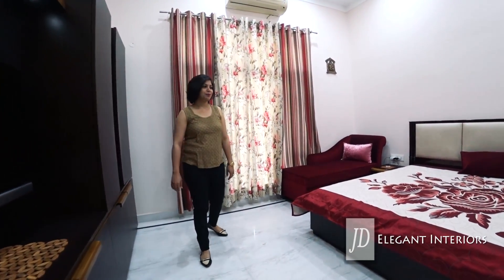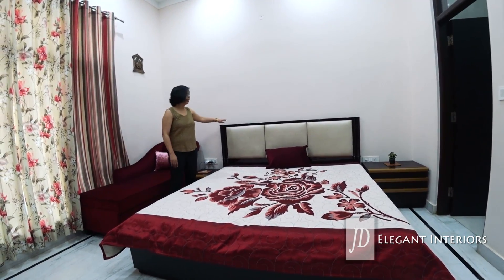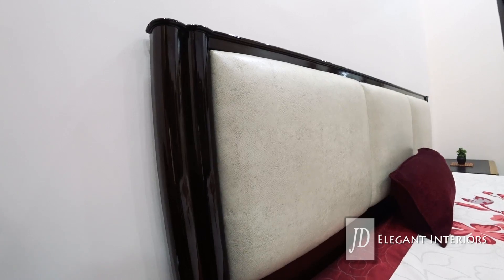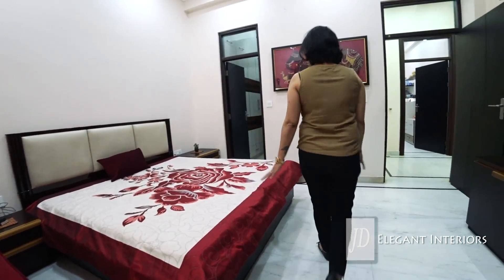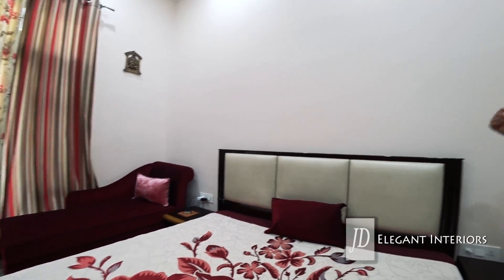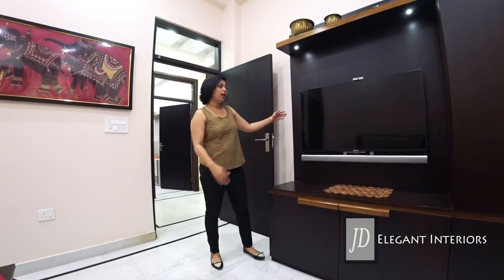This is the master bedroom. We have proper walking space here, a king size bed, a beautiful TV unit, and a storage unit. The master bed features beautiful teak pillars and a very comfortable cushioned upholstered back. The client wanted a very comfortable chaise here for watching television. We went for a bigger table on one side and a smaller night stand on the other side — both are beautiful with lovely wooden handles.